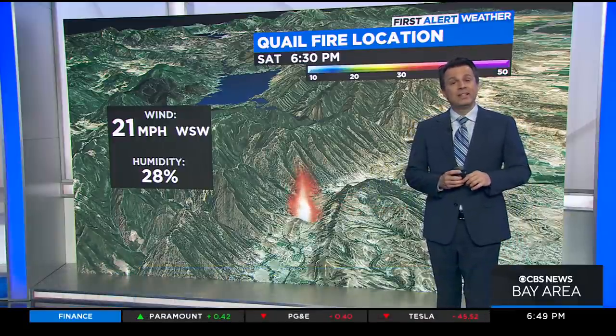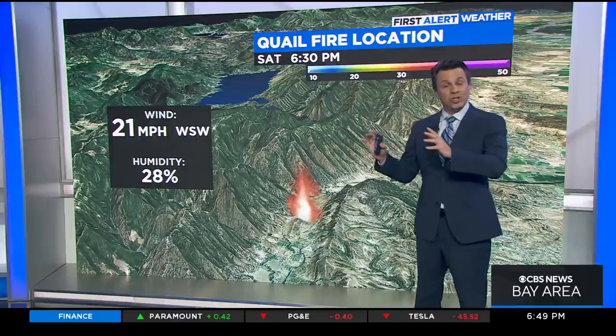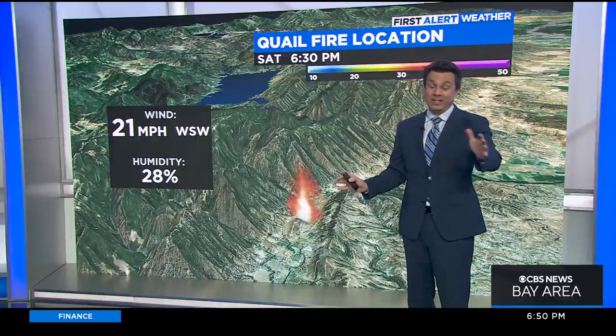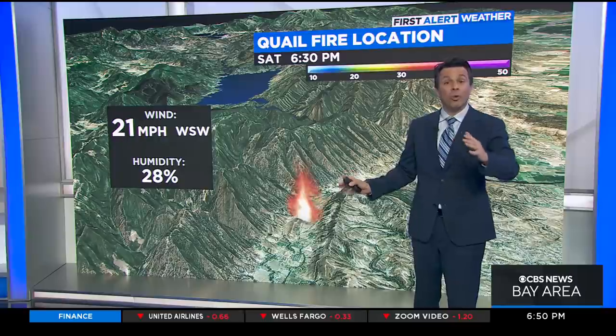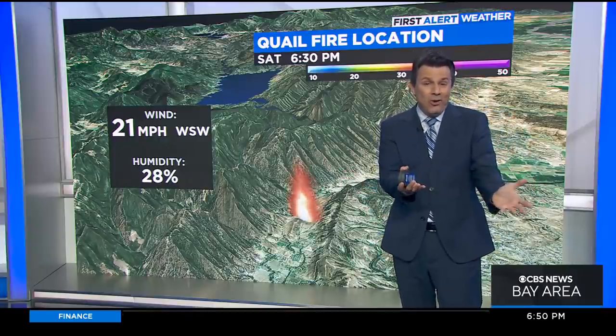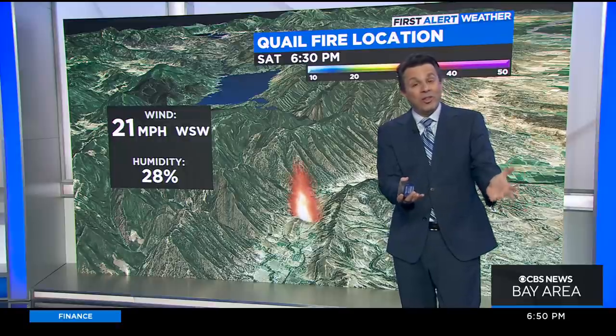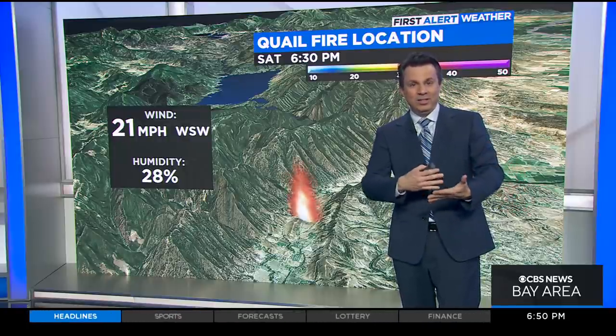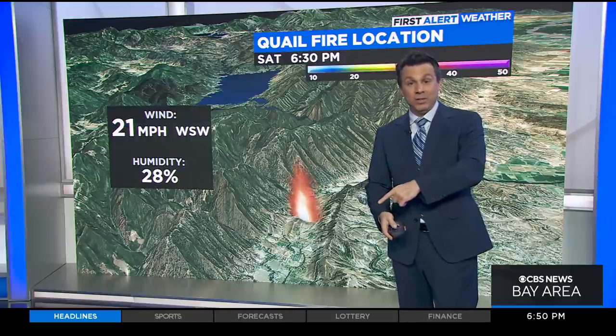The good news is the red flag warning, which did include this area up until last night at 8 o'clock, has expired. So we're not looking at red flag conditions here — but you don't need red flag conditions to get a fire ignition. They can start any way they want. What red flag conditions tell you about is how favorable the winds and humidity are going to be to that fire's ability to really take off.